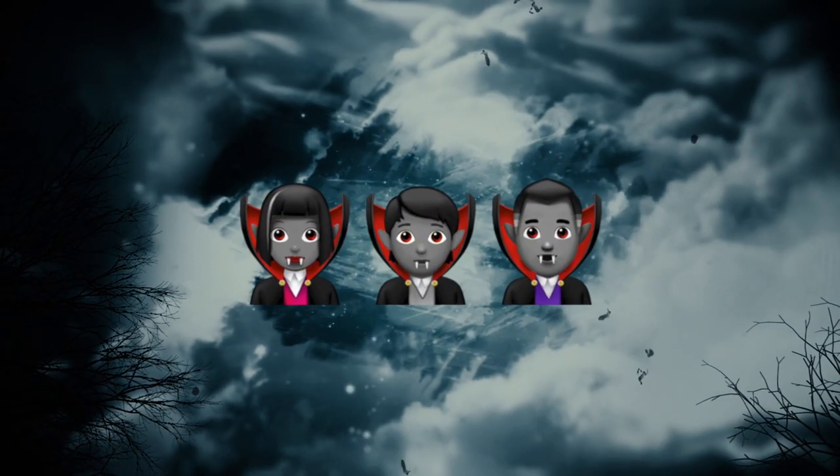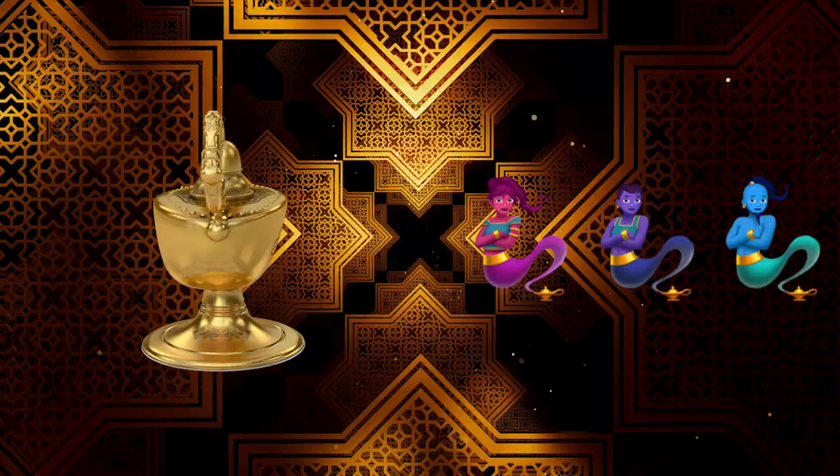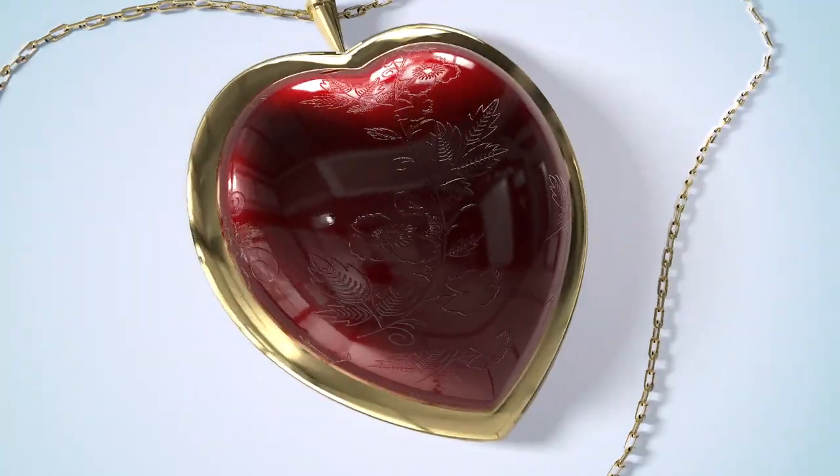The vampires feature the delightfully cute Easter egg that their skin tones can only be changed across varying shades of gray instead of the standard color palette. Representations of zombies, genies, merpeople, fairies, and a cherub are also present.